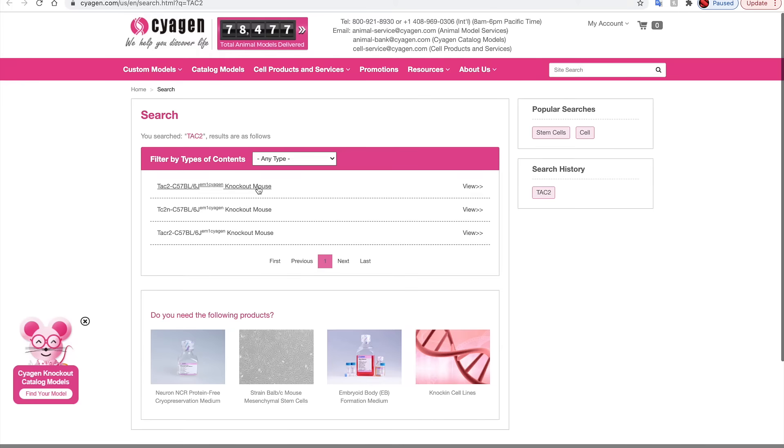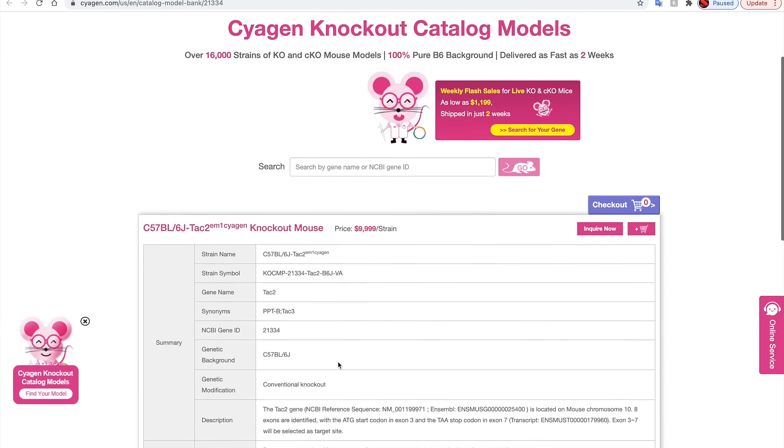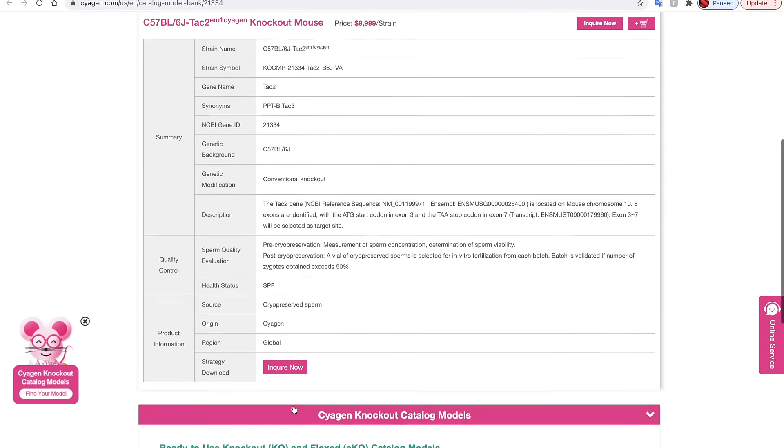After submitting your search, all relevant models will be shown. Click details to view more information about the model, including an option to download the gene modification strategy.